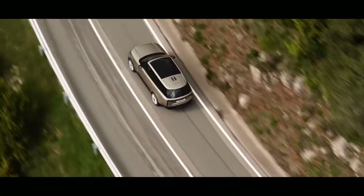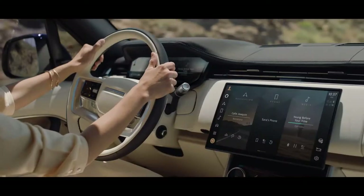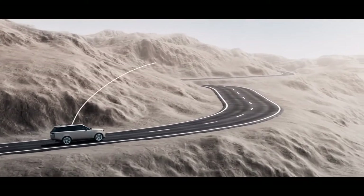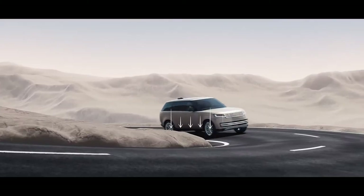New Range Rover features the most sophisticated chassis technology of any vehicle. Its brain is the integrated chassis control system. It monitors the road up to two and a half kilometers ahead, and the active systems prepare for corners by using navigation and speed data. It can also lower the suspension at speed to maximize aerodynamics and efficiency.